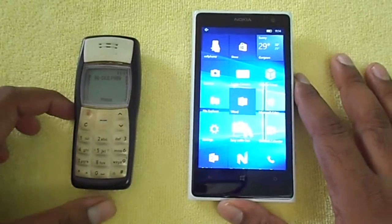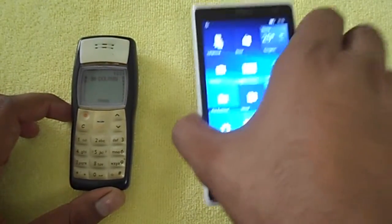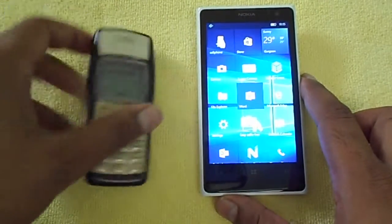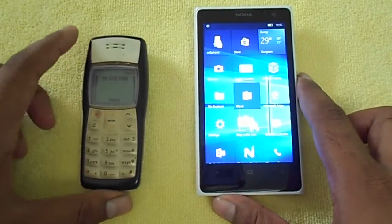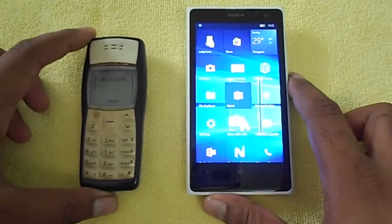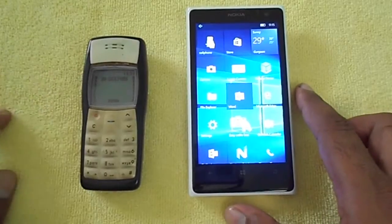Coming to memory: the Lumia 1020 is the 32 GB model, which is fixed — there is no memory card slot. The Nokia 1100, on the other hand, has memory for just 50 SMS and 50 contacts. It's quite limited, almost unbelievable when you hear it, but people used it.